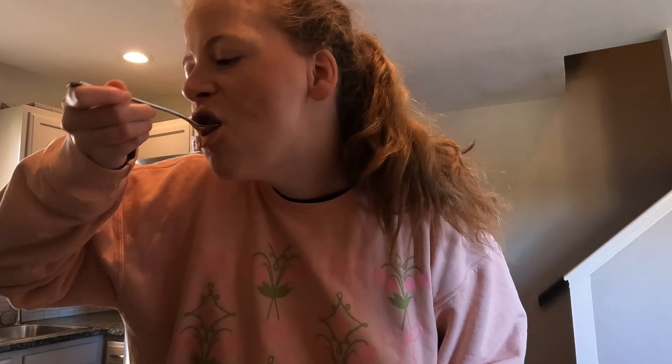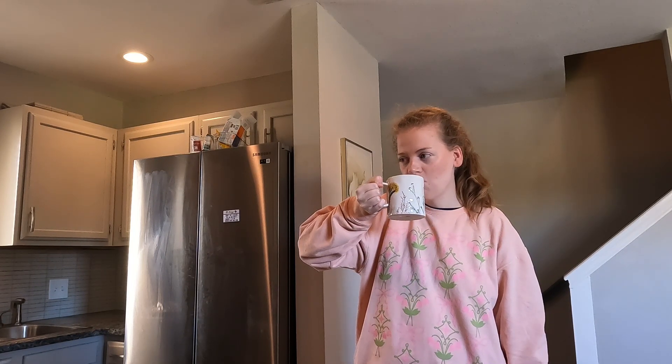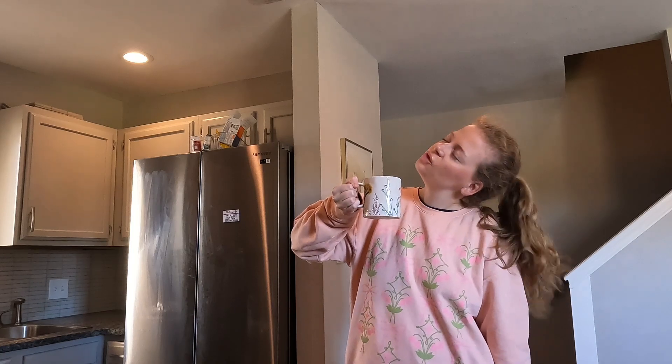The pour-over is done, so I'm going to take the filter out. That's really good — let's pause and cool it. Cheers!